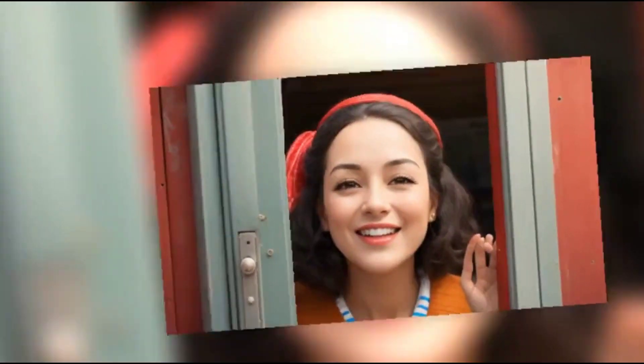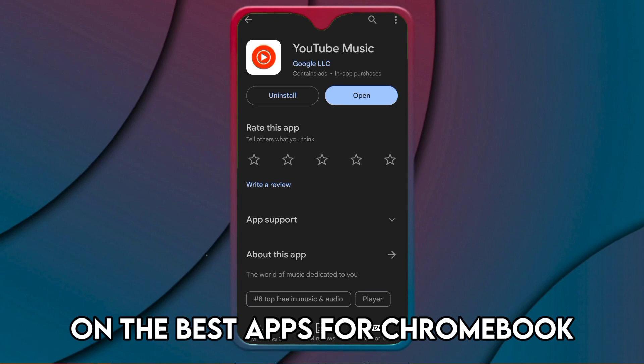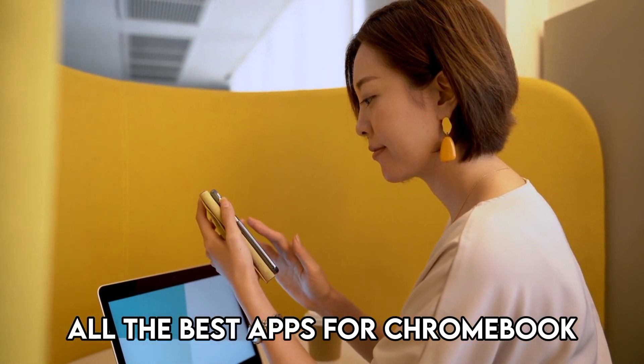Hi guys, this is Sarah from The Savvy Professor, and welcome to our video on the best apps for Chromebook. You'll find the links to the apps in the description. Make sure to watch until the end to know all the best apps for Chromebook.